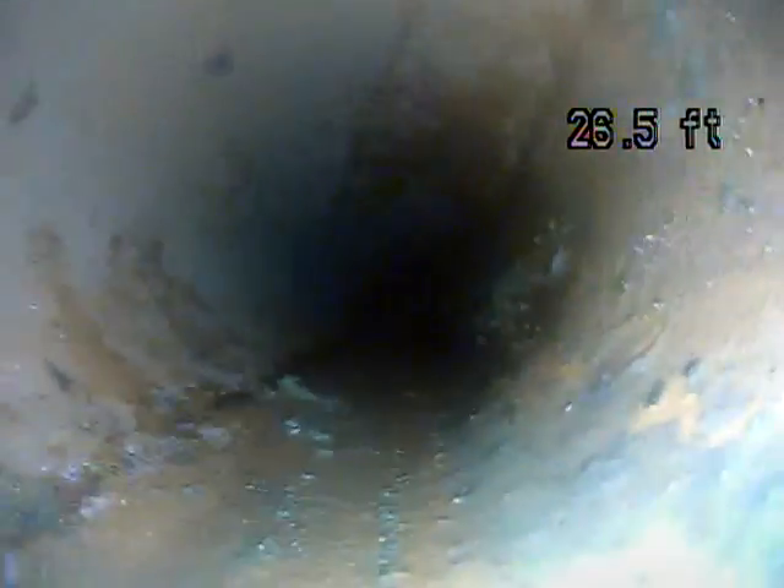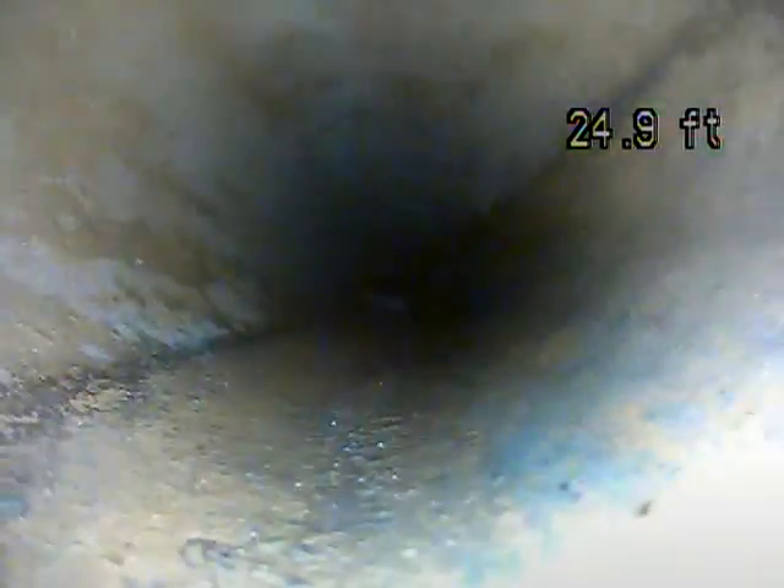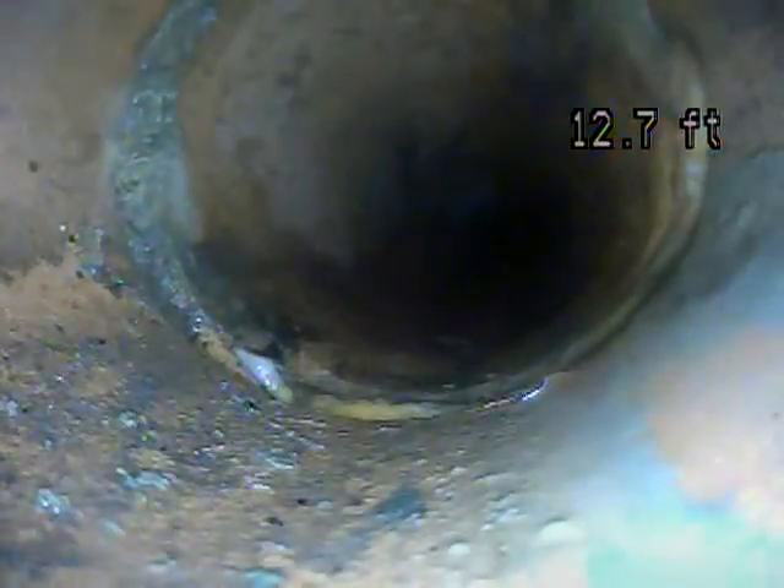Right here we're looking pretty good. And now we're coming up to the stack pipe. The line looks like it's in pretty good shape for the most part. We'll take it around, look around, do some other tests, and see what's causing that sewer issue.